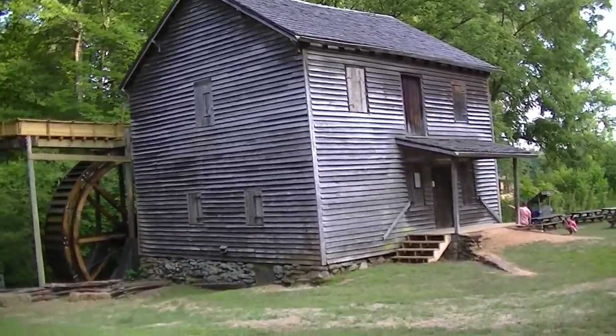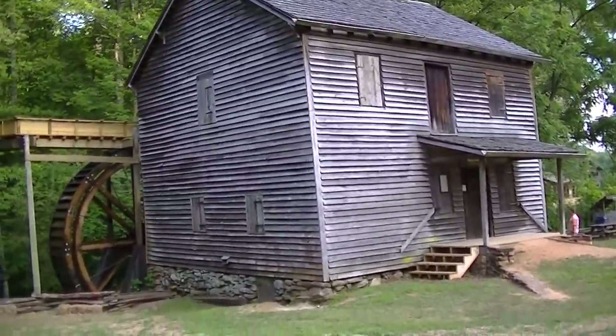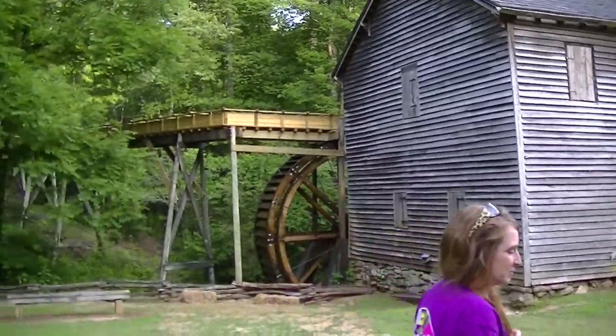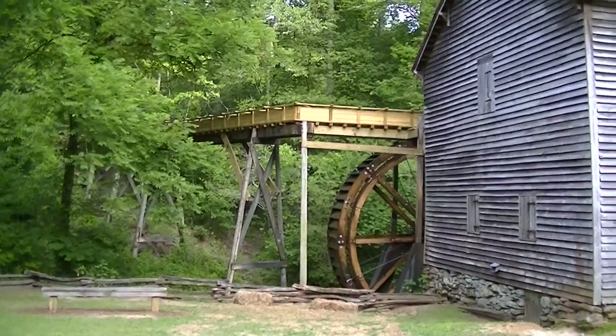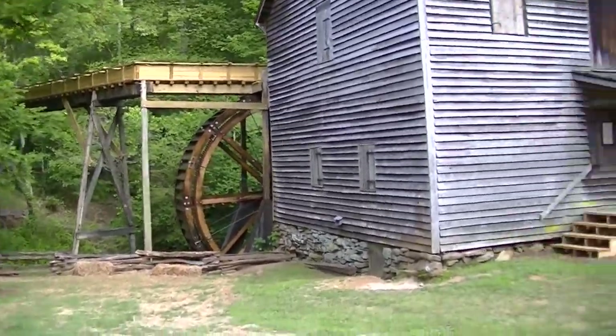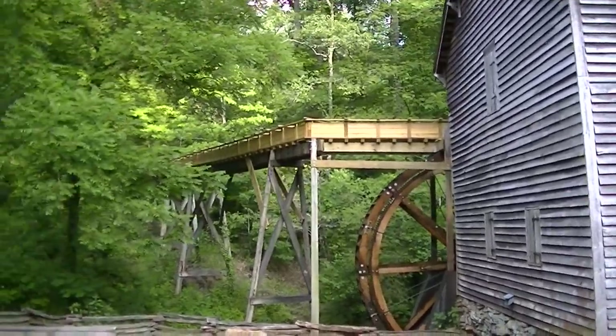That's Haygood Mill. Looks like it's still in operation to me. That water wheel and all up there, it looks active. I don't know if it is or not, but it looks like somebody's still working with it.